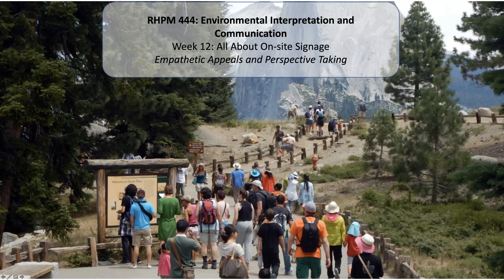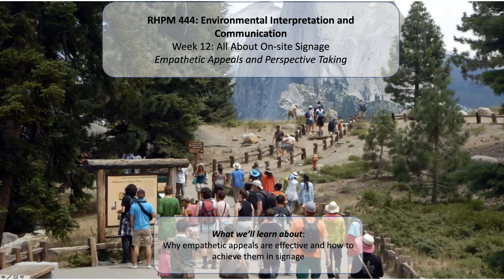We are going to talk about empathetic appeals and perspective taking and how to use them in science. We're trying to capture people's attention and sustain their attention. Empathetic appeals are really good at sustaining people's attention. We're going to learn about why empathetic appeals are effective and how to achieve them in science with a few examples.